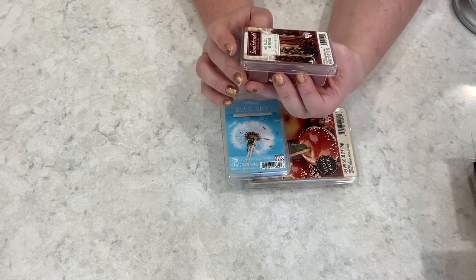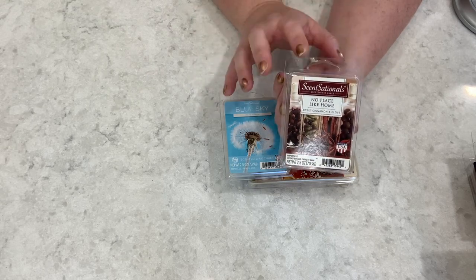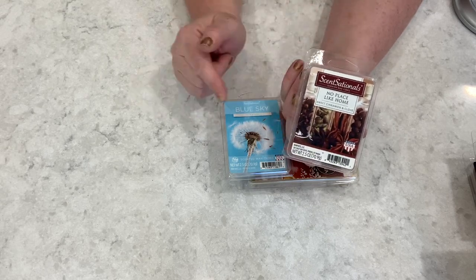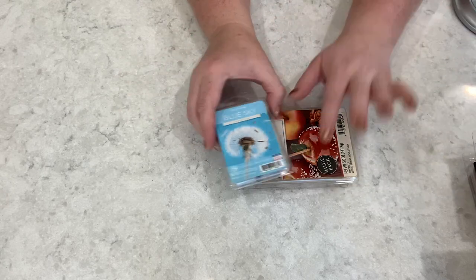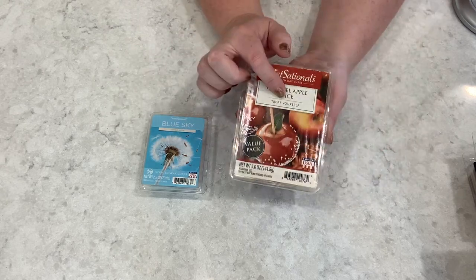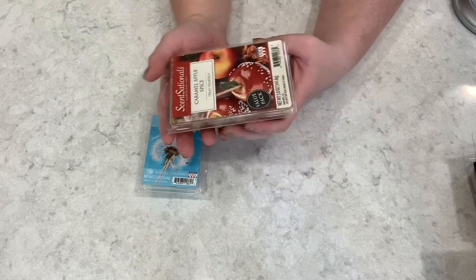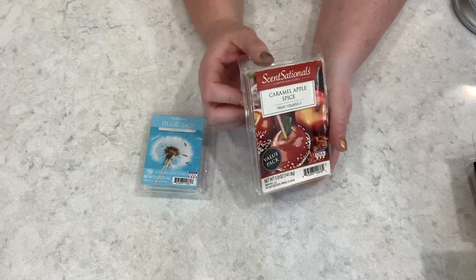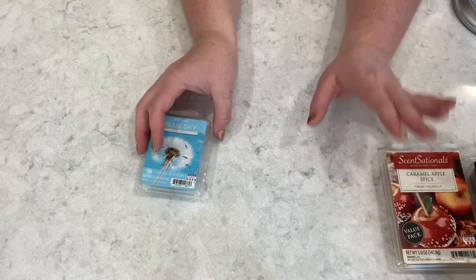No Place Like Home is one I'm a little worried about — I have a funny feeling it might be too cinnamony since it says sweet cinnamon and clove. If it is, I'll add a cube of that Vanilla Cookie Crunch to it. Similarly, Caramel Apple Spice might be a bit too caramelly, but we'll try it out, and again I'll add Vanilla Cookie Crunch if needed.